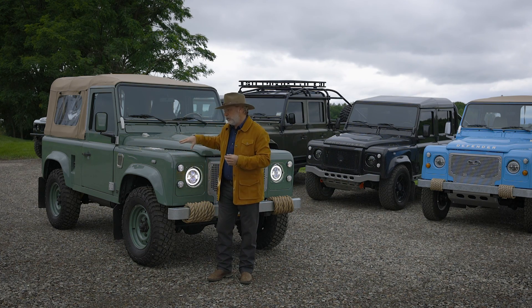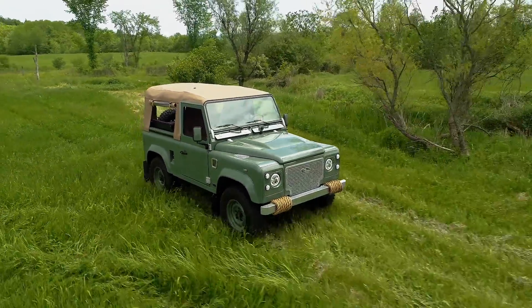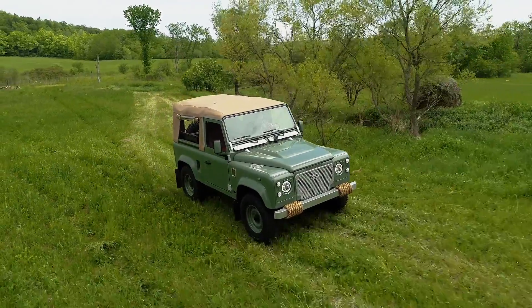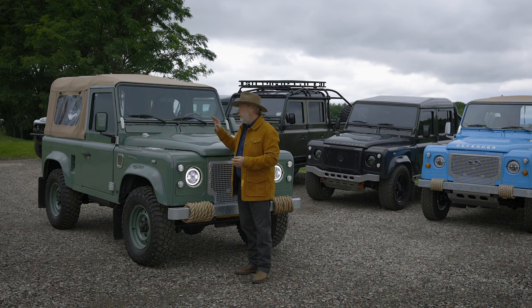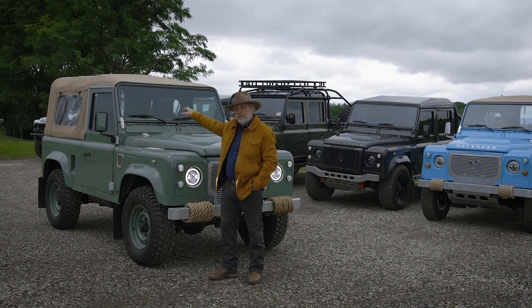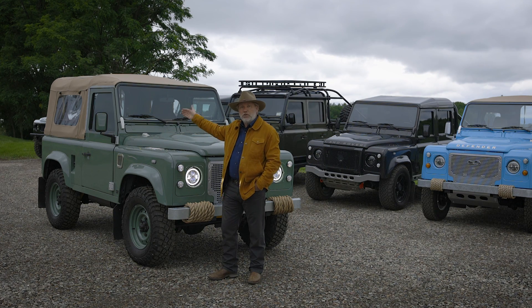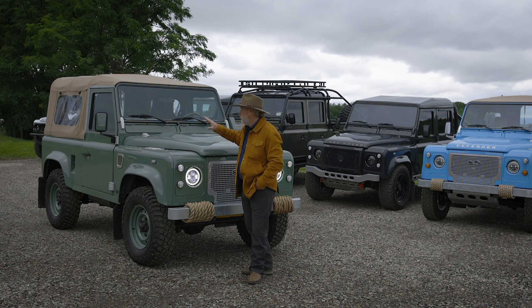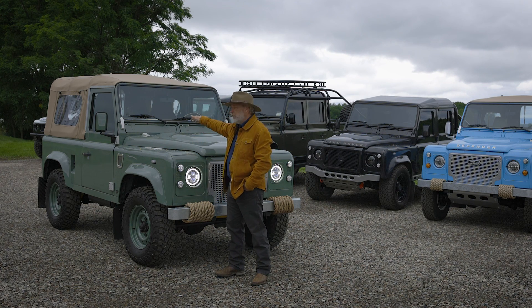Probably the biggest question I get asked: what does a Defender D90 drive like? The vast majority of my clients have never driven one. I'll tell you — the D90 drives a lot like a Jeep, except it feels more planted. Can I use it as a daily driver? Yes. With a soft top you'll have more wind noise, with a hard top it's much quieter. How hard is it to remove the soft top? Very easy — you can remove the entire soft top system in about five minutes and put it back on in about 10 minutes. One person can do it; two is easier to put it back on.